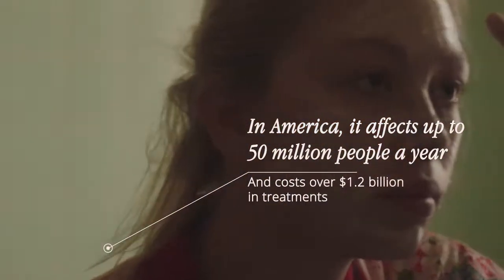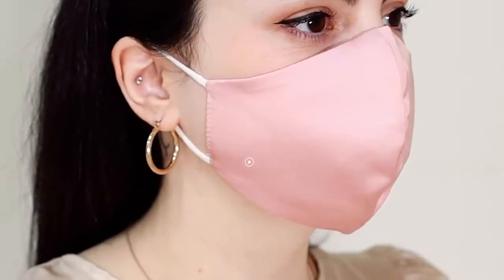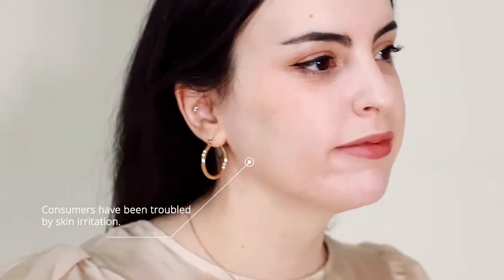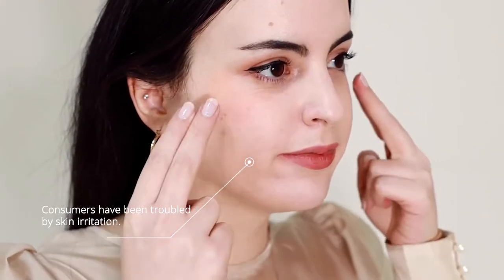Acne is the most common skin affliction in the world. The current virus pandemic has worsened this problem. Maskne results from the friction of the mask against the skin, evolving into irritated dermatitis and allergies.